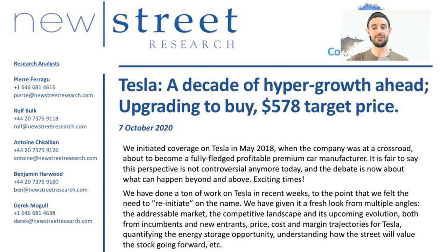Tesla: a decade of hyper growth ahead — upgrading to buy, $578 dollar target price, 7 October 2020. New Street Research initiated coverage on Tesla in May 2018 when the company was at a crossroads, about to become a fully-fledged profitable premium car manufacturer. They've now done a ton of work on Tesla in recent weeks following Battery Day — looking at the addressable market, competitive landscape, price/cost/margin trajectories, and the energy storage opportunity — and have realized the opportunity before Tesla is absolutely colossal.